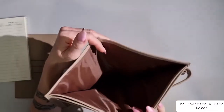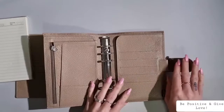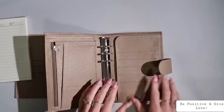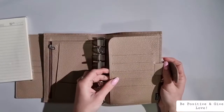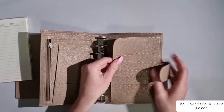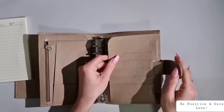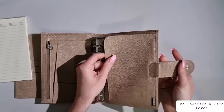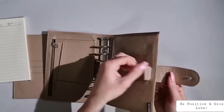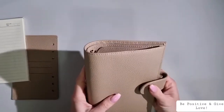We have this massive back pocket here, and then one, two, three, four, five card holders. She's just so beautiful! The leather is super soft — not too flimsy and not too hard. And then we have this big back pocket here, a little pen loop there. That's pretty much what it looks like.